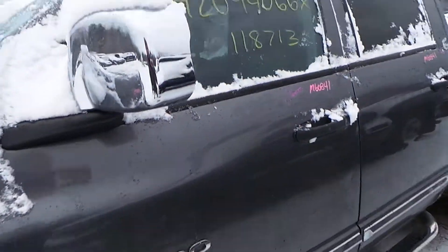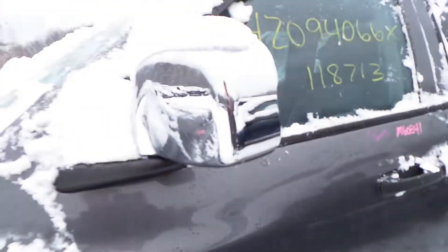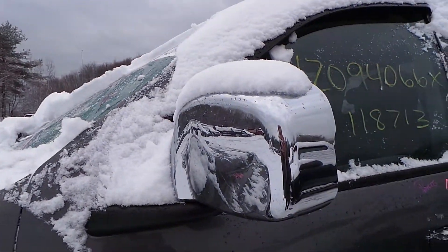The driver's side door is good for parts. It has a good window and a good regulator. We have power mirrors with an aftermarket chrome cap.